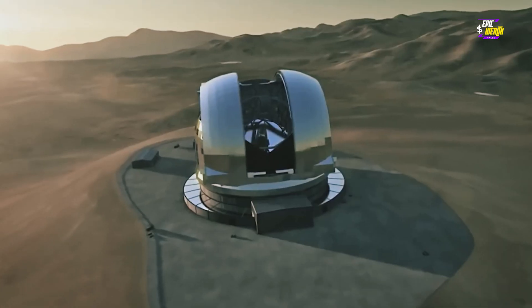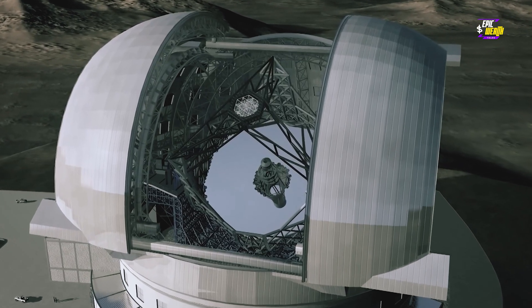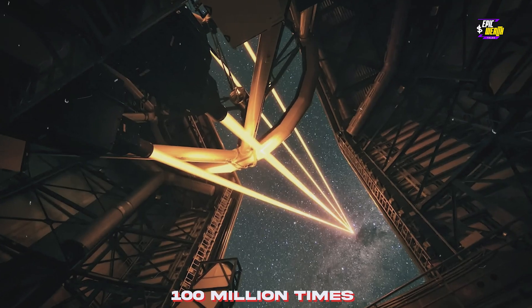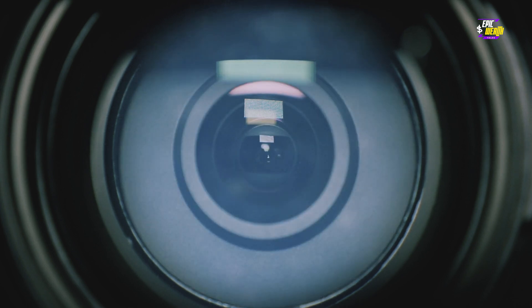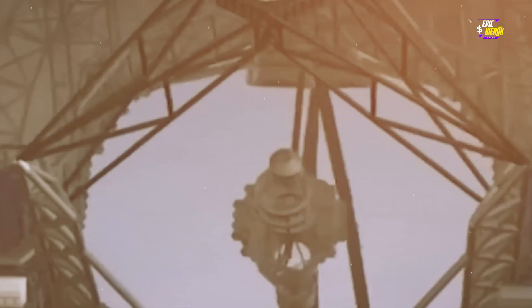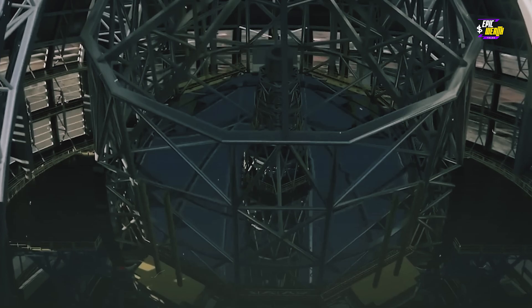Let's talk mirrors. The ELT's primary mirror is of extraordinary proportions, measuring nearly 39 meters in diameter — bigger than any mirror currently in operation. When it comes to collecting light, it gathers a whopping 100 million times more light than the human eye. With 798 hexagonal segments composing its primary mirror, each meticulously crafted for maximum durability and performance, the ELT is poised to unveil the cosmos in unprecedented detail. Its second mirror — the widest of its kind globally, standing over 60 meters high — is ready to capture the wonders of the universe in all their glory.